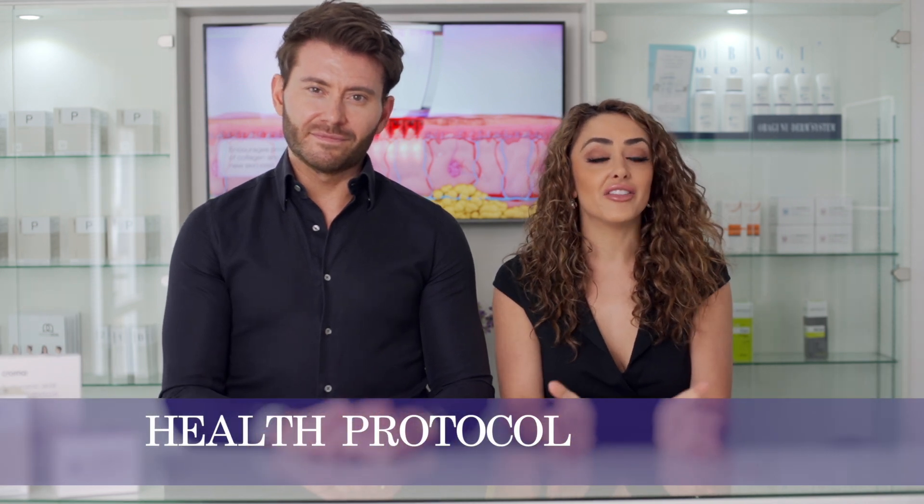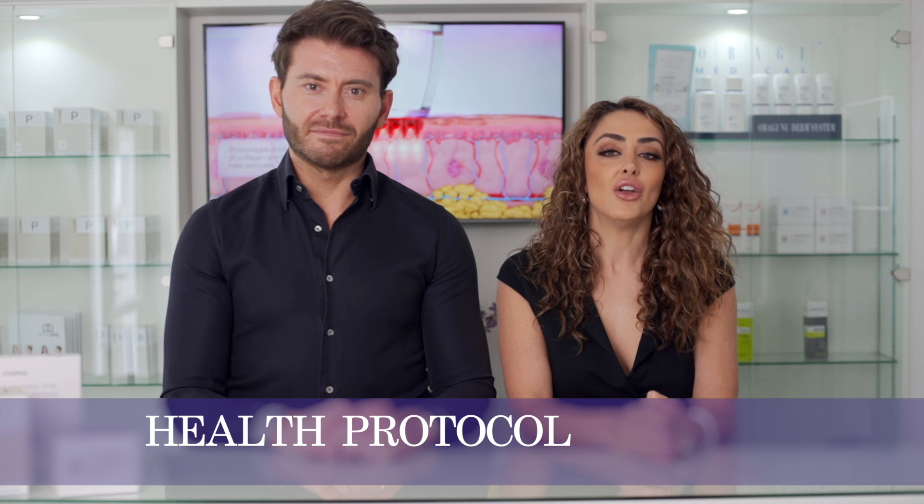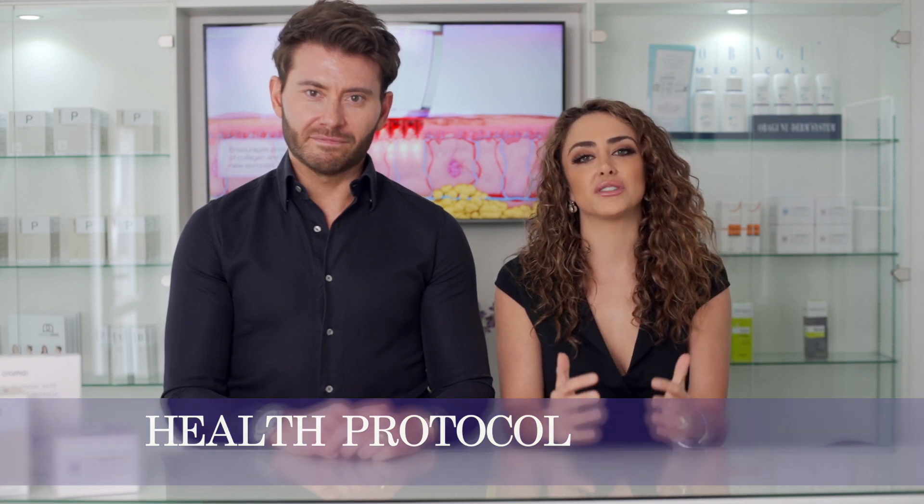These three products — the Omega-3 Balance Oil, the Xtend Multivitamin and the Xenobiotic — make up what we call the ZinZino Health Protocol. In our opinion these three supplements alongside a healthy balanced diet will help you achieve optimal health. The results are truly incredible and having been on these products ourselves, we've noticed a massive improvement in our health and our general overall well-being.